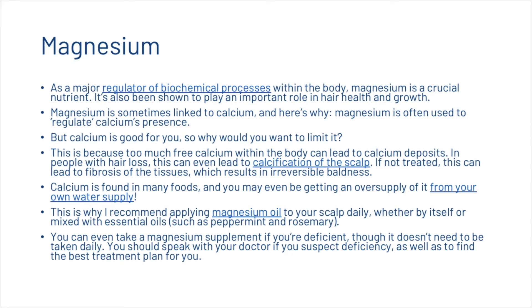Calcium is found in many foods and you may even be getting an oversupply of it from your water supply. This is why we recommend applying magnesium oil to your scalp directly, whether by itself or mixed with essential oils such as peppermint and rosemary. You can also take a magnesium supplement if you're deficient, though it doesn't need to be taken daily. Speak with your doctor if you suspect deficiency to find the best treatment plan for you.